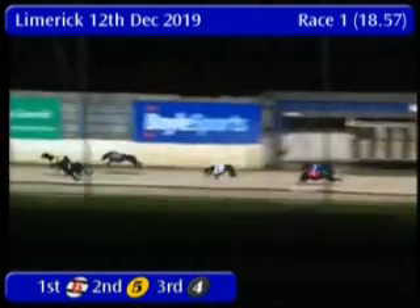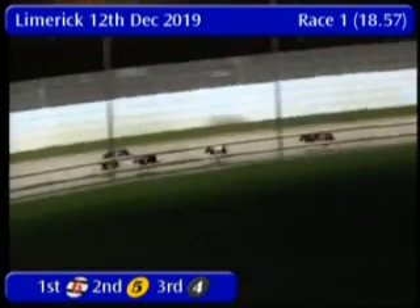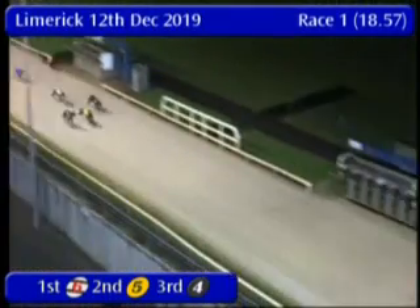By 3 quarters of a length from 4 trying to come back up along the rails. 6 is there, thereabouts out wide, and they're bunching up as they're heading for home now. 5 has got an advantage of 3 quarters of a length from 4 on the inside, 6 out wide, and 1 and 3 finishing as well.